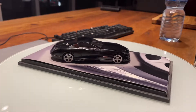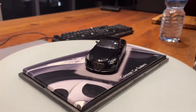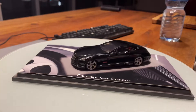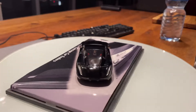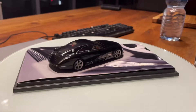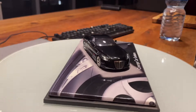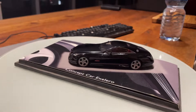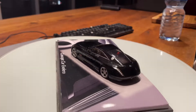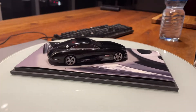In the back it has full LED tail lamps with integrated LED detailing. On one side there is badging that reads Maybach and on the other side it reads Exelero. Down here it has two round tailpipes.